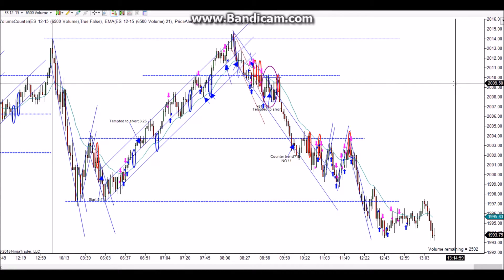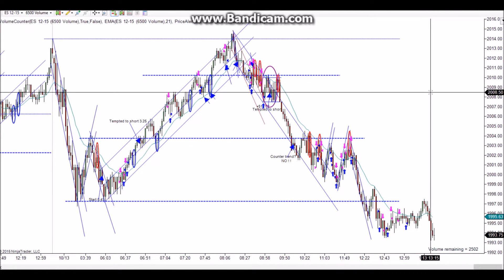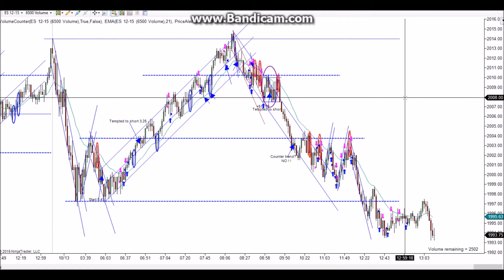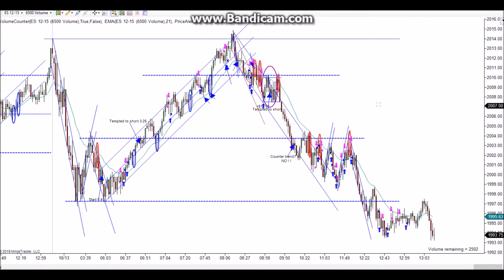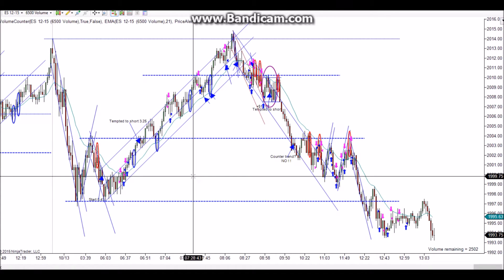Hey there, this is Brandon and this is going to be my chart review for Tuesday October 13th. This is going to be a pretty lengthy chart review — I made several mistakes, I missed a lot of good trades, and in general had a pretty rough day. My combine is all but toast at this point; I still have a little bit of equity left and haven't hit the max drawdown, but I'm very close.